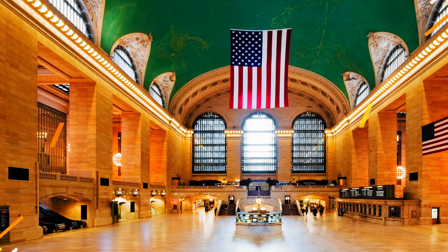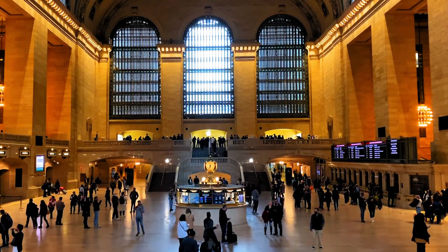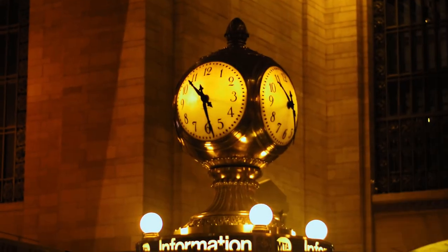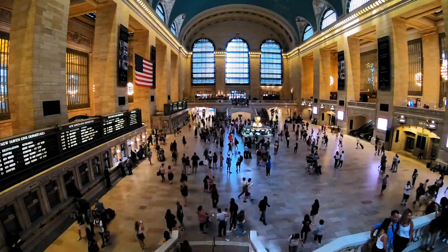Number thirteen: Grand Central Terminal. Stepping into Grand Central Terminal is like stepping into a masterpiece. The celestial ceiling, the iconic clock, and the bustling energy make this transportation hub a true beauty.